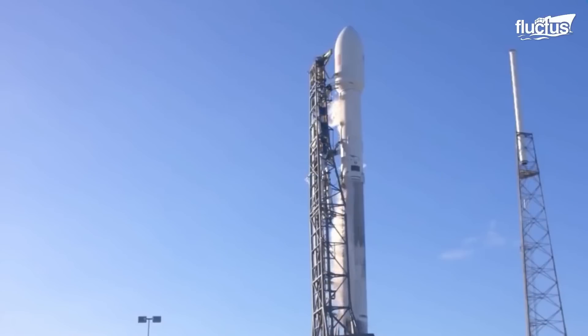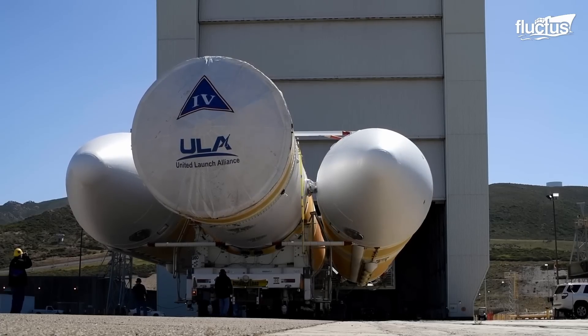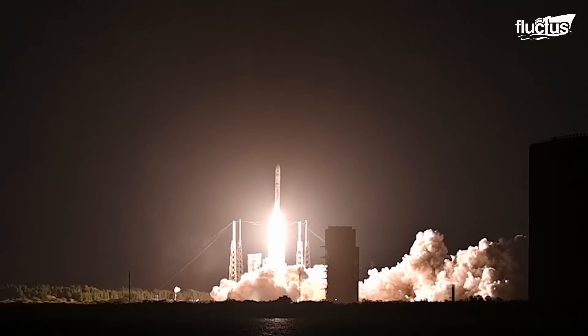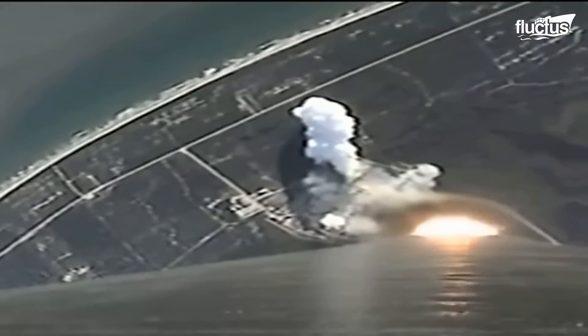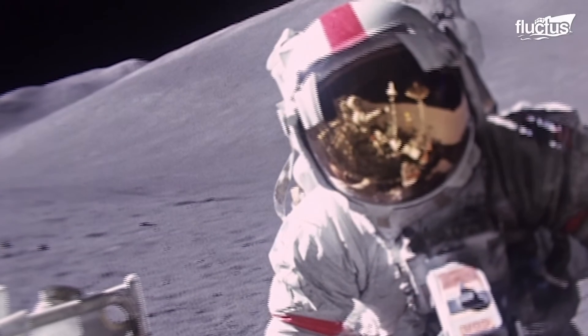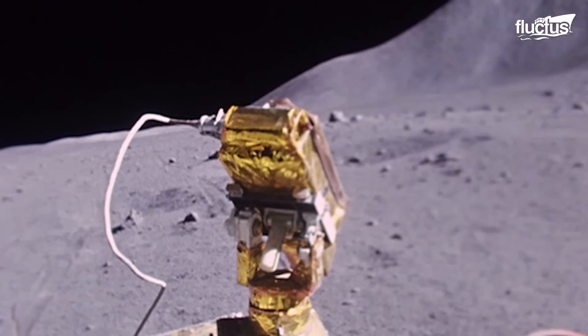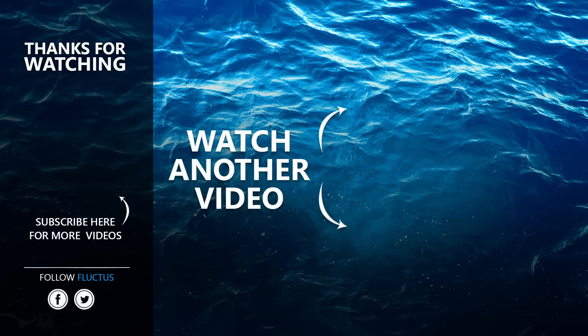Mankind has come far from the days of Sputnik 1 and Explorer 1. Rockets have become larger, and innovative means have been found to place satellites cheaply into orbit. Our next evolution will see us walking on the Moon and eventually on the planet Mars, 140 million miles from Earth. That's the end of this video. Make sure to subscribe to this channel so you don't miss any of our new content.